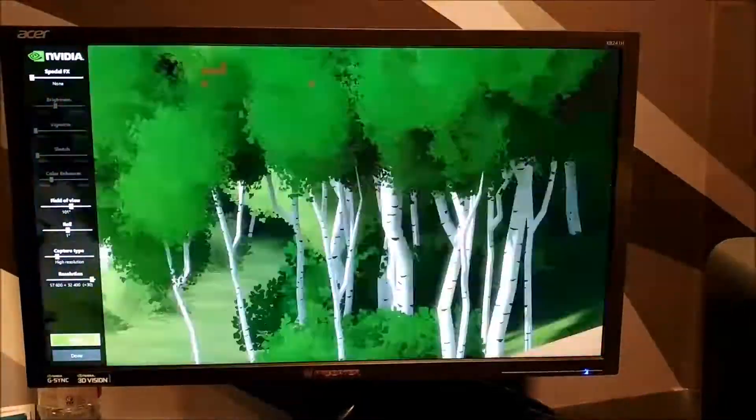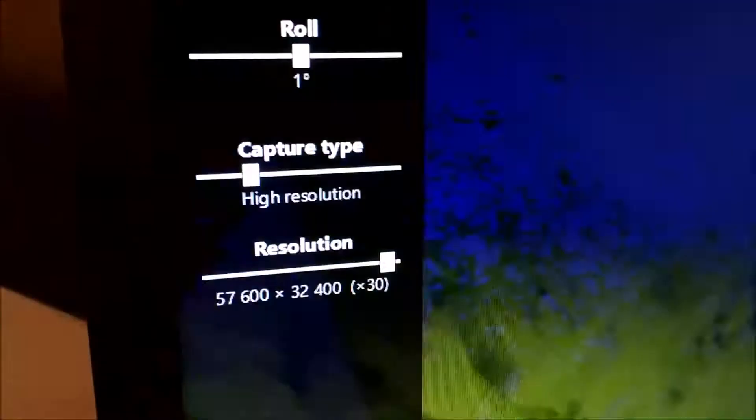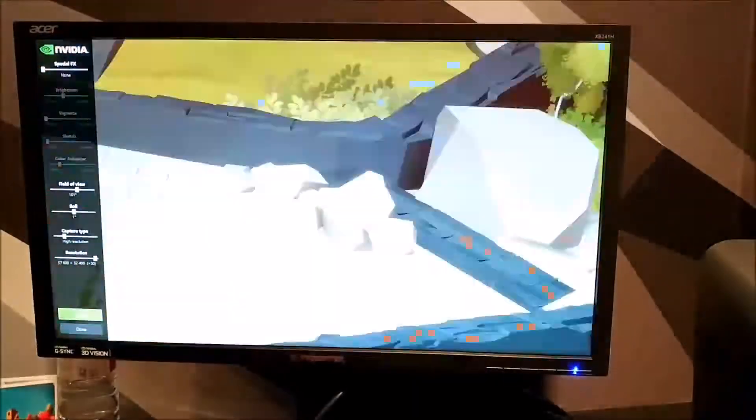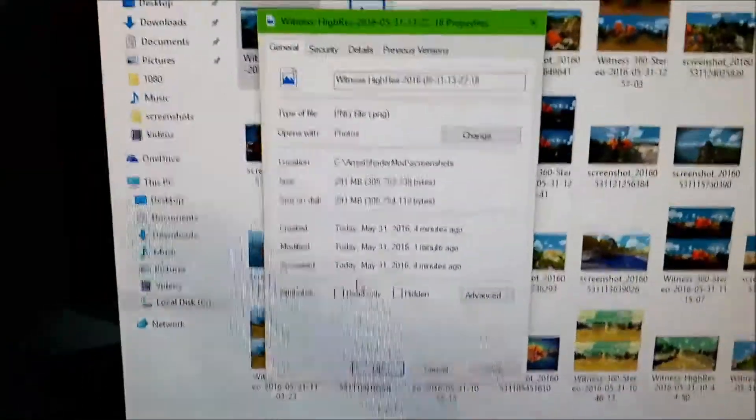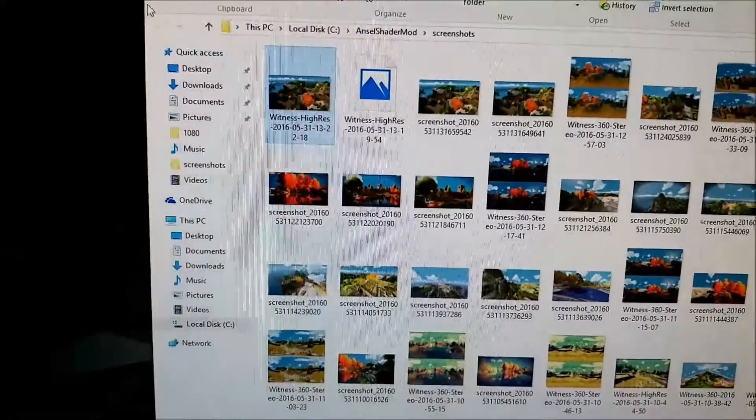I'm demoing Nvidia Ancel high-resolution screen capture at 30 times the native screen resolution. It's still capturing — I was told this will take three minutes in the current system configuration. We'll just skip to the output; it's a huge file size, a few hundred megabytes.